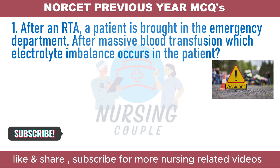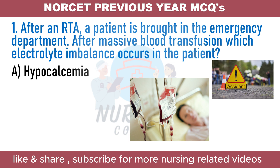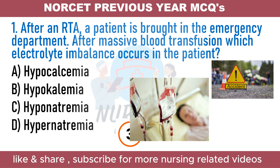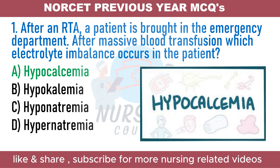After a road traffic accident, a patient is brought into the emergency department. After massive blood transfusion, which electrolyte imbalance occurs? A. Hypocalcemia B. Hypokalemia C. Hyponatremia D. Hypernatremia. The answer is Option A: Hypocalcemia. A massive blood transfusion involves the administration of 10 units or more of whole blood or PRBCs within 24 hours. The primary objective of massive transfusion is to prevent a fatal outcome.